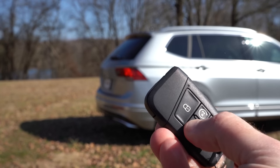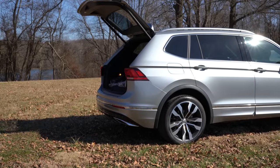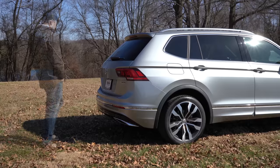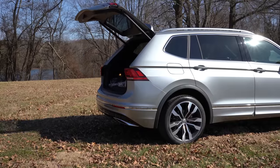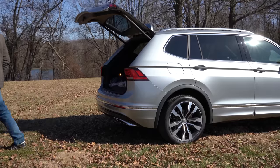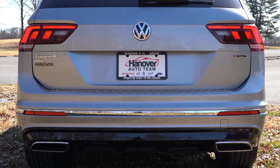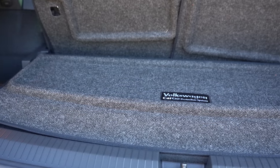When it comes to opening the rear liftgate, there's a button on the key fob or a button on the driver's side door. The SEL gets a power liftgate, and the SEL Premium we have today gets a hands-free liftgate — just walk up to it and it opens automatically. The Tiguan can be configured in either a two-row or three-row setup. The two-row is standard; the three-row is optional only on all-wheel drive models.